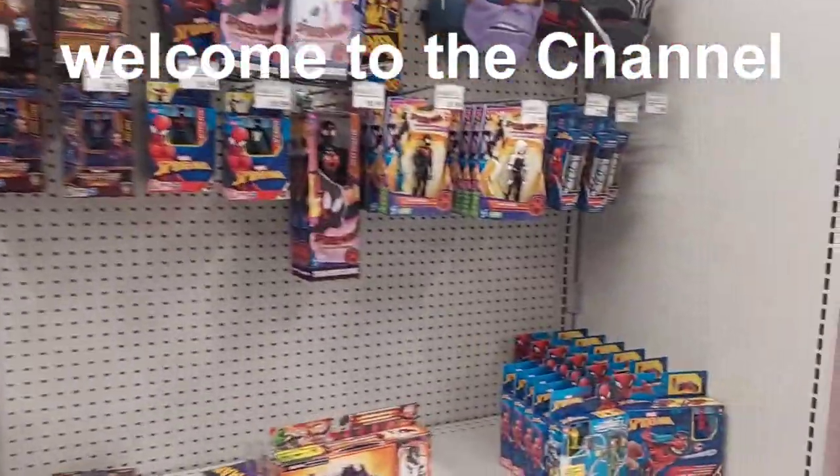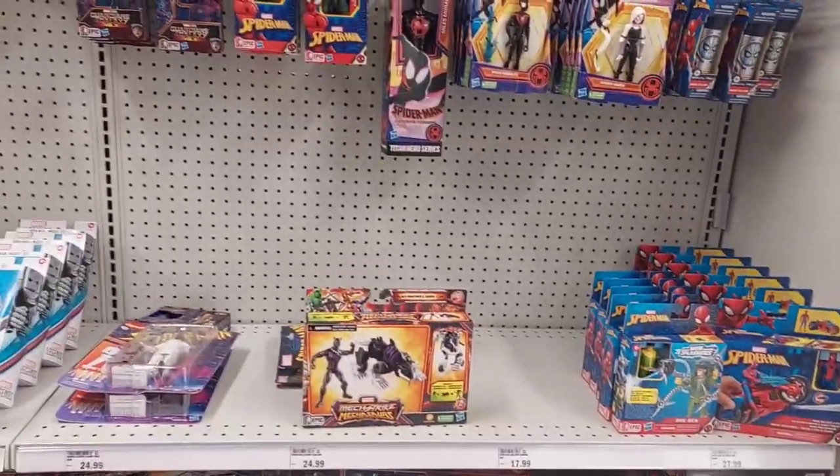Road trip here guys. We're at the toy section here at Meijer. See what new toys they got. Christmas is around the corner, so you know they're going to be having some new toys right here.